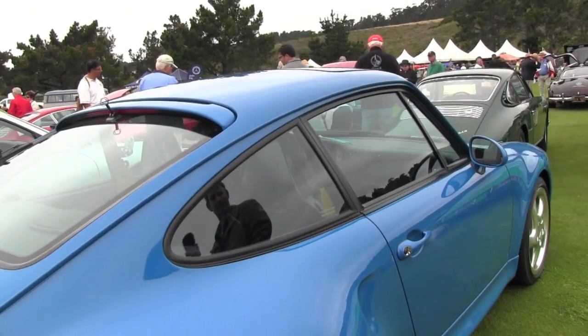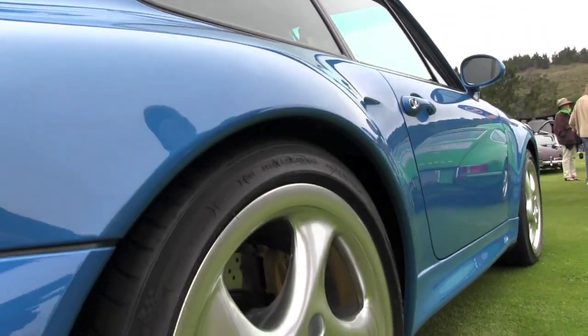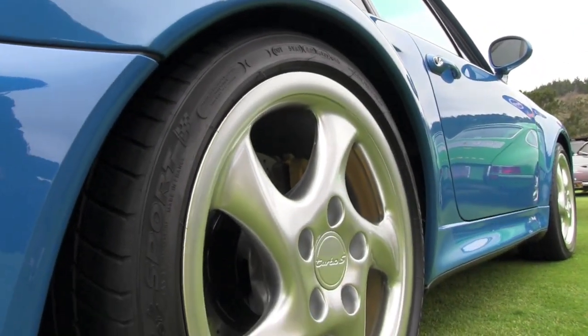And what's the name of this color? It's a blue turquoise. It was a factory color, but wasn't ordered by many owners.